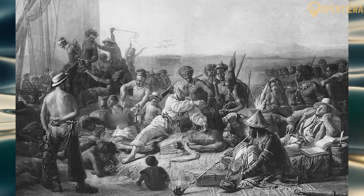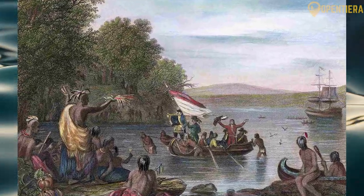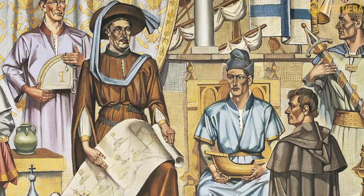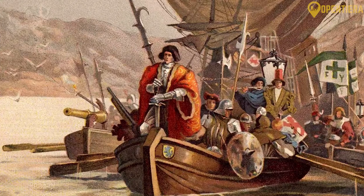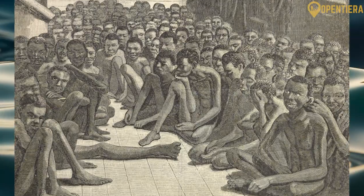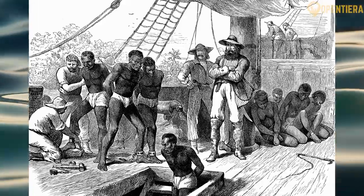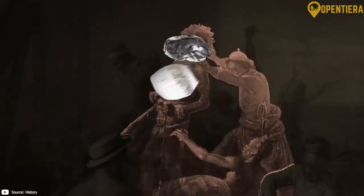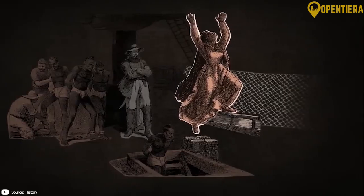In the 15th century, European powers began exploring West Africa's coast, seeking trading partners and resources. Portuguese sailors reached Guinea and established new trade routes for valuable commodities. However, this marked the beginning of a tragic era, as the transatlantic slave trade expanded. Guinea became a key exporter of enslaved people to the Americas under brutal European traders.